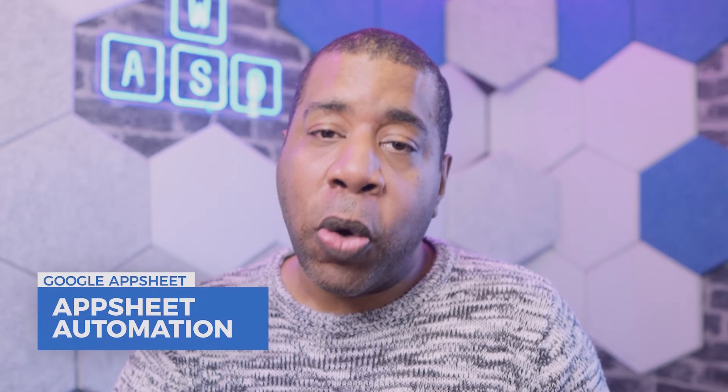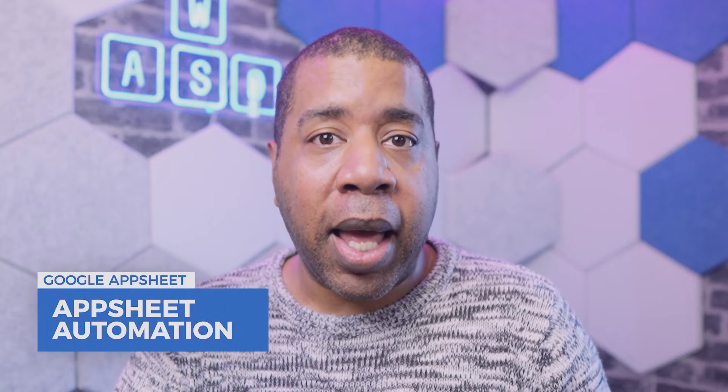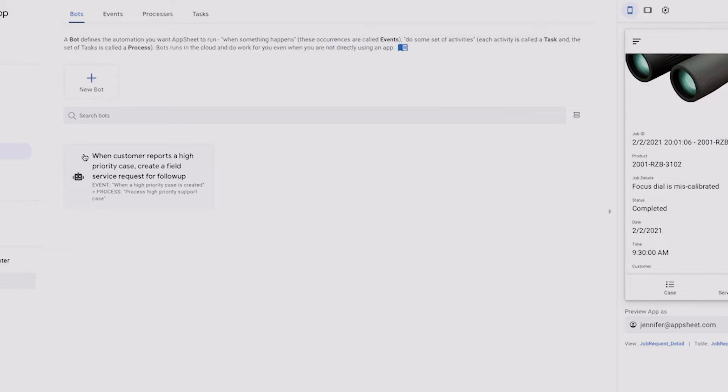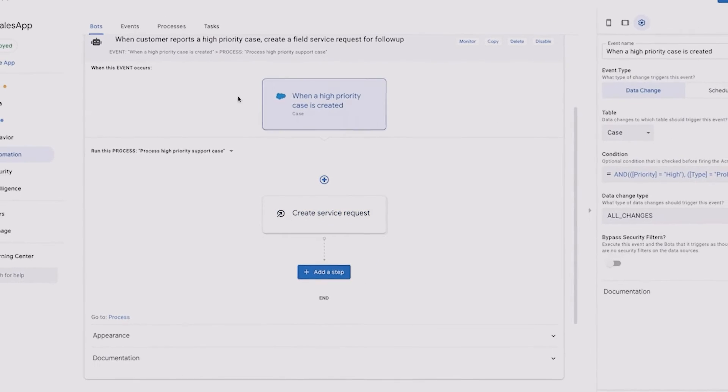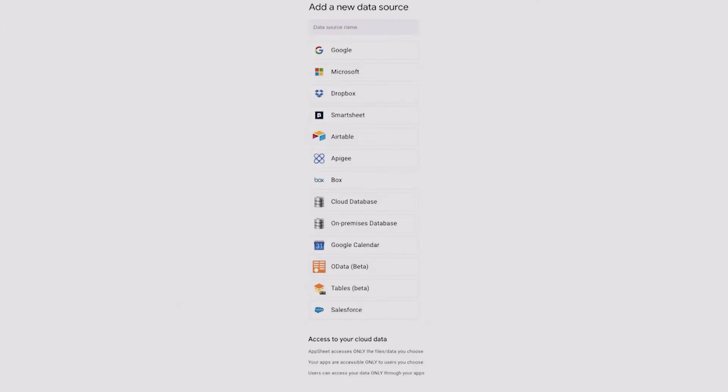AppSheet automation combines its no-code technology and Google's AI to make it simple for anyone to automate business procedures. Users can create bots to automate manual tasks, automate email, SMS, and push notifications, and reclaim time.